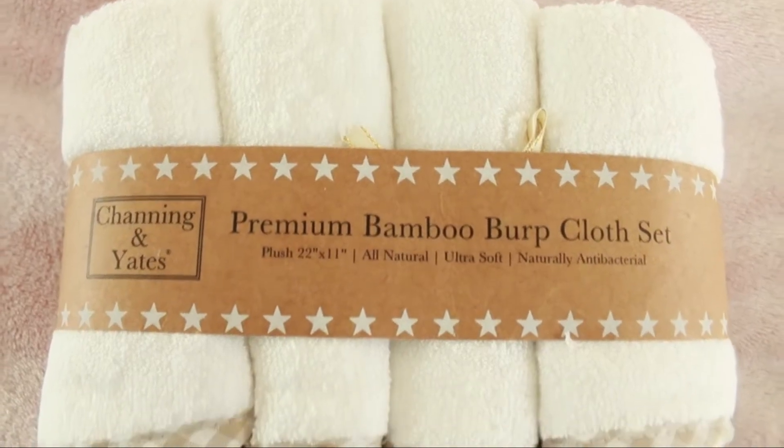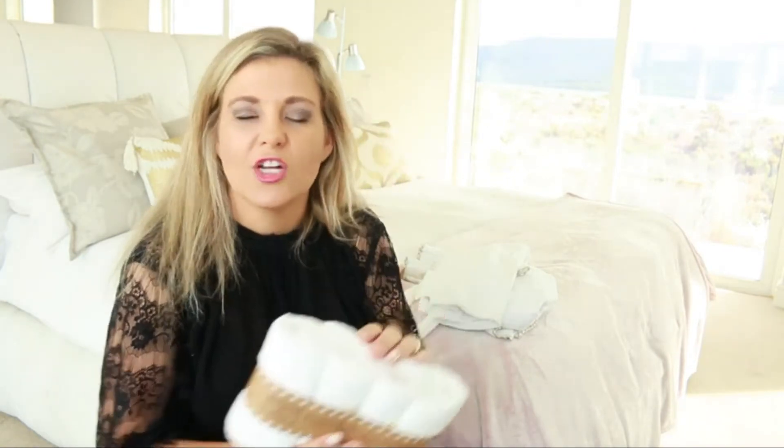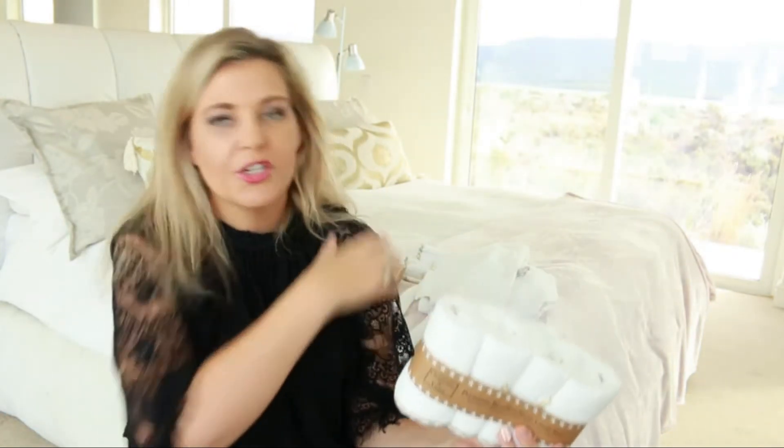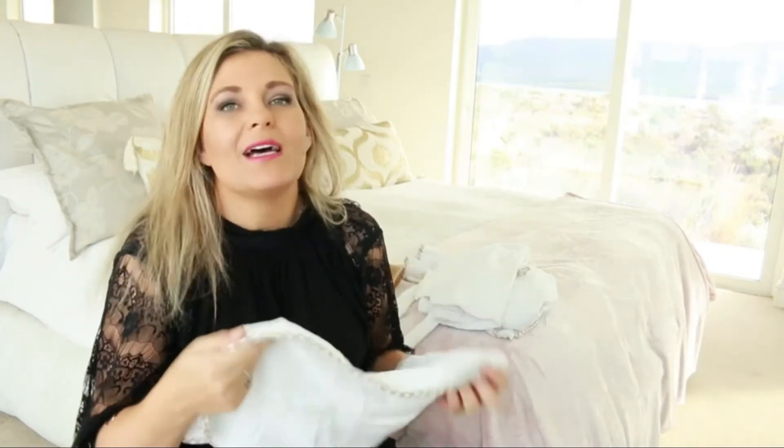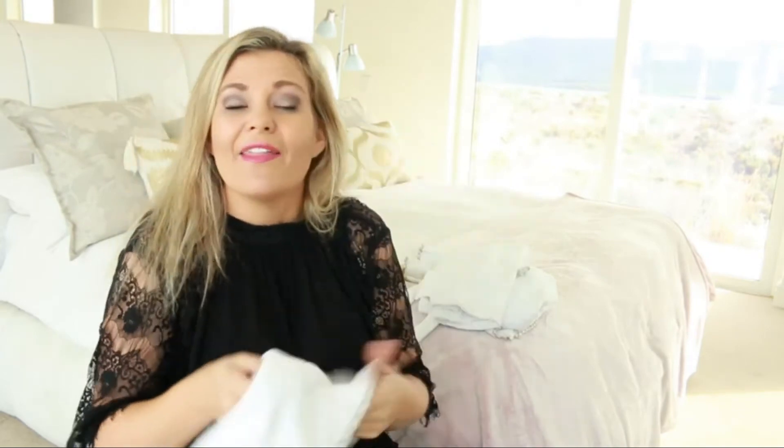Something I've used with every single one of my babies is burp cloths. I always have them in my diaper bag, in the stroller, and hanging off the side of the crib — they come in handy for so many reasons. Whether you're feeding naturally via breast or bottle, you'll need these for little burp sessions — just throw them over your shoulder. What I love about these is that they're bigger than your standard washcloth and shaped in a more rectangular form, so they're great for throwing over the shoulder when you burp your baby. They're also multi-purpose — you can use them to cover baby's head a little in the sun.